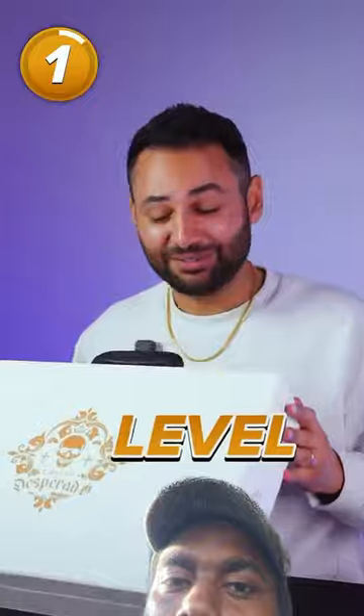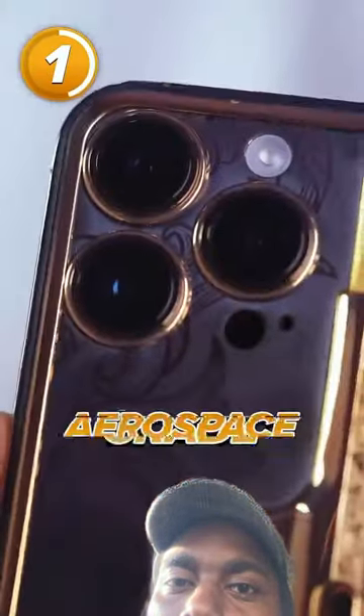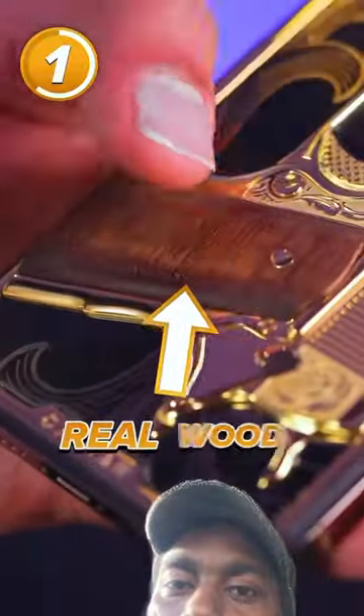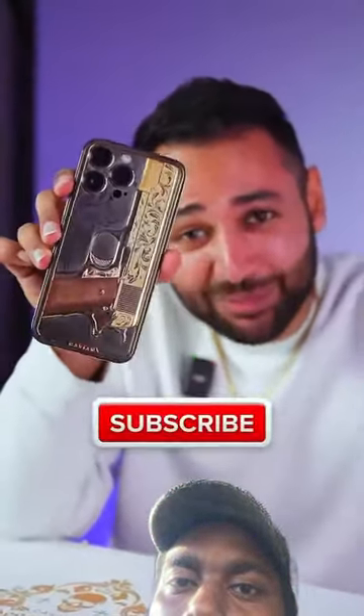This one, though, is on a whole other level. This is the $10,000 gun phone. It's made of aerospace-grade titanium, the handle of the gun is real wood, and the gun itself is electroplated gold. Imagine taking this through airport security.